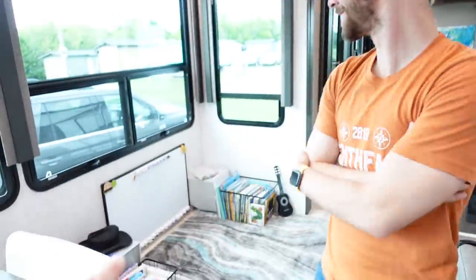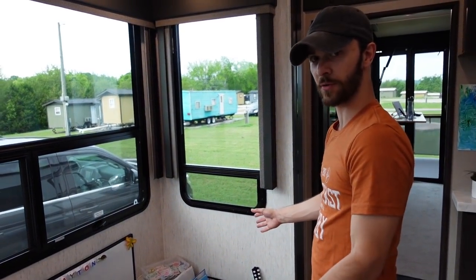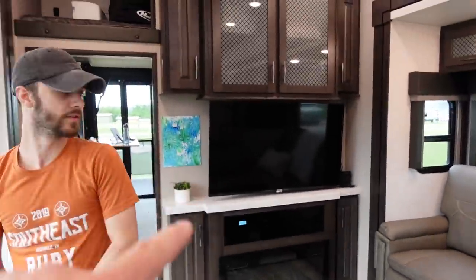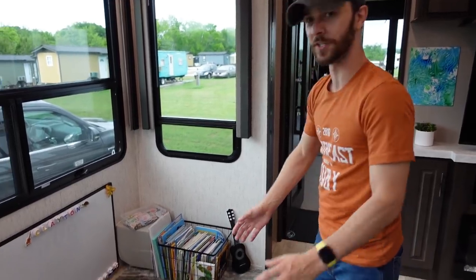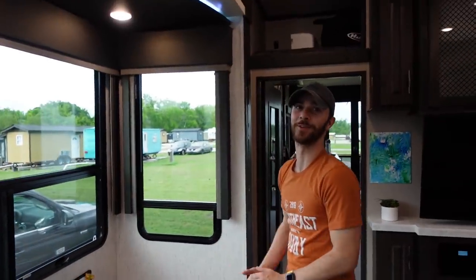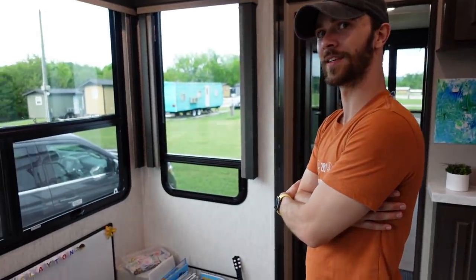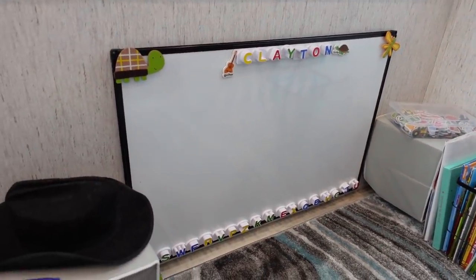Before we get into the kitchen, let's talk about kids area number one. This area was Thomas Payne theater seating at first, but we're not going to need it — we use this elk couch right here. Plus, who wants to watch the TV from the side? Absolutely nobody. So we took those out, put them in storage along with the Happy Jack couch I took out, and now there's a humongous play area. There are a couple little baskets of books here and a whiteboard with magnets.